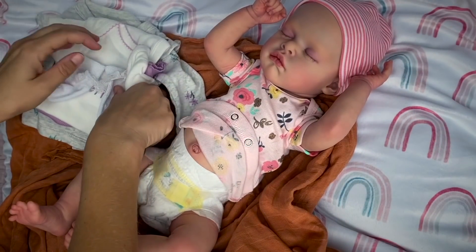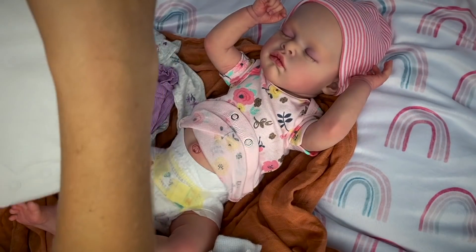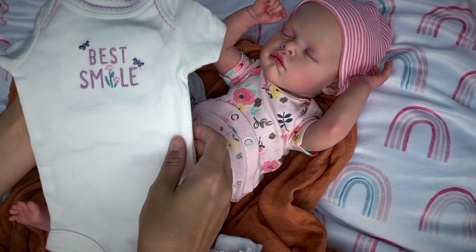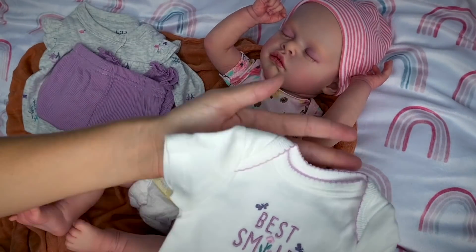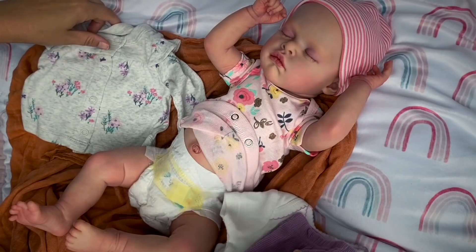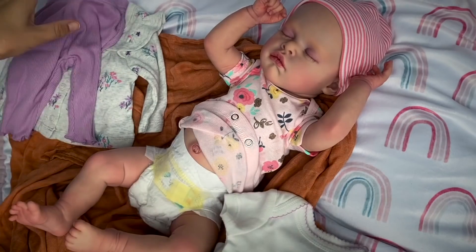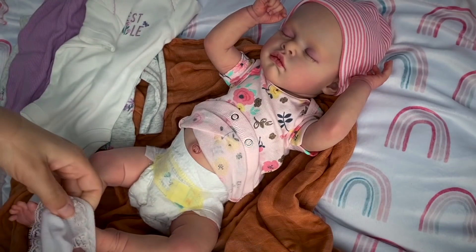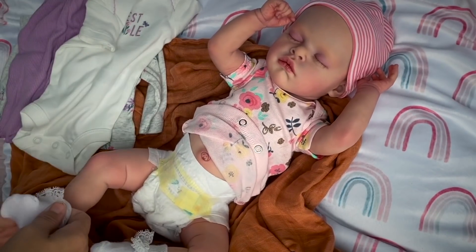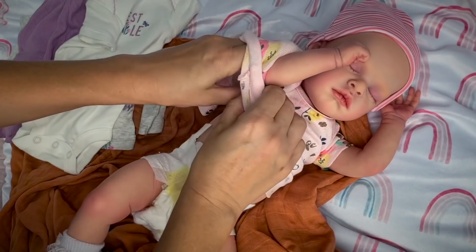And here's her outfit. We'll have some cute little socks, a white onesie with lilac trim. It says 'best smile.' And some lilac pants and a long sleeve shirt. Let's go ahead and do that.